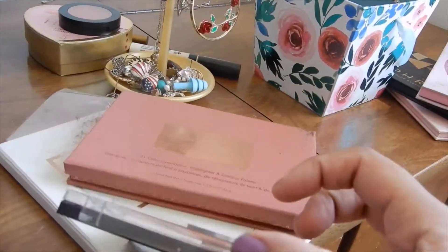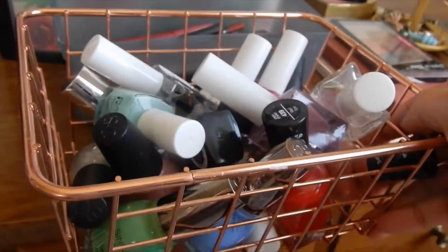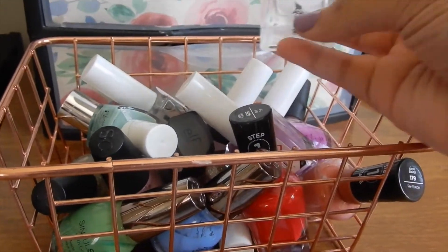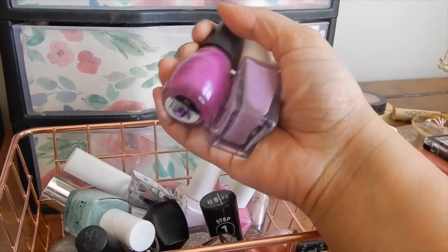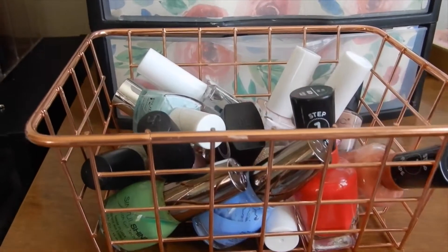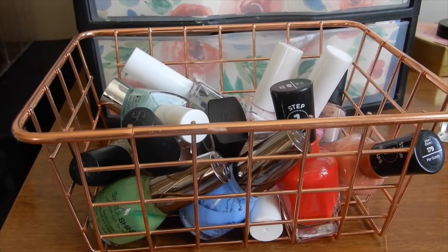I do want to pick some new nail polishes as well. All of my spring and summer nail polishes are stored over here, so I'm going to bring that up. I'm currently using this top coat — my holy grail top coat — and that's not gonna change. These two are the nail polishes I'm wearing at the moment. I love Kiss gel nail polishes. I want to pick four nail polishes for this month because I like to change my nails every week or so.